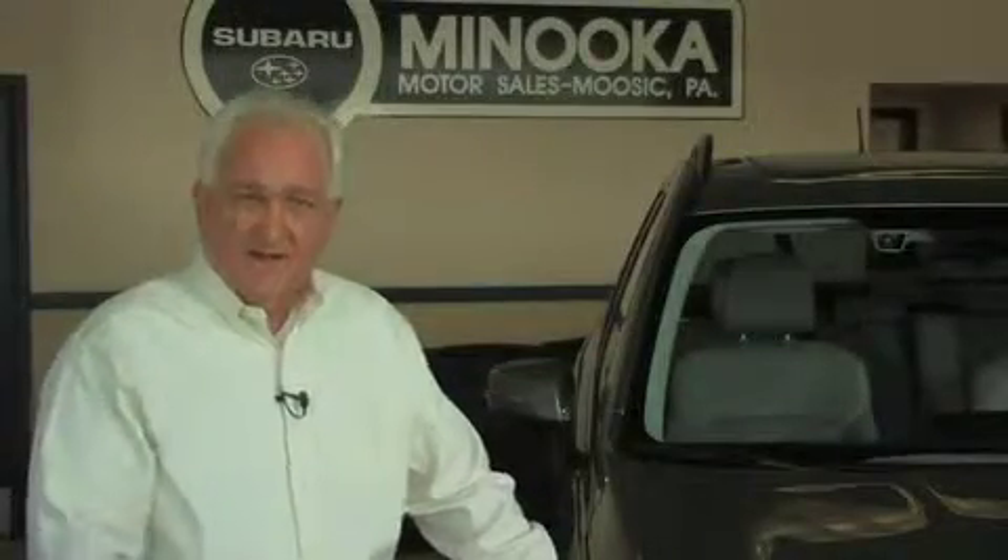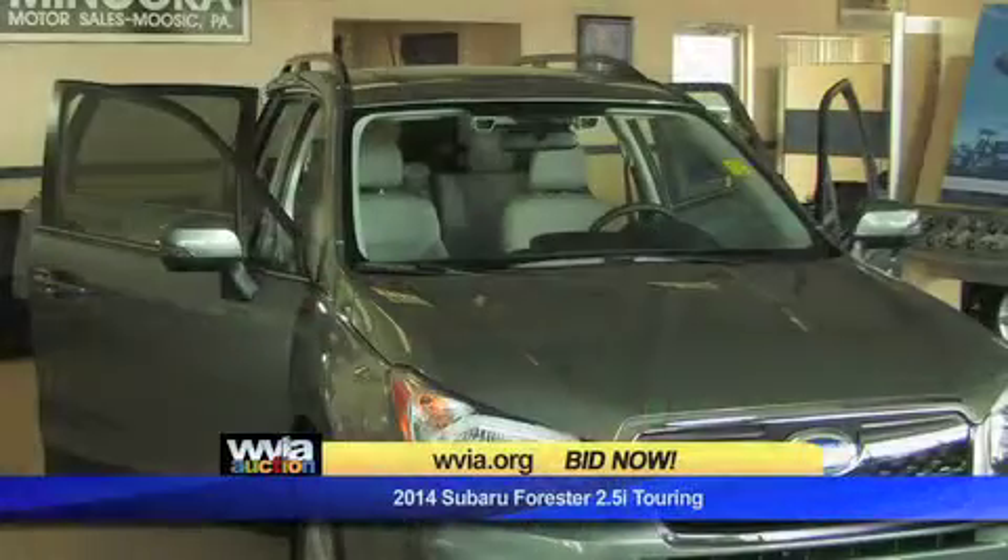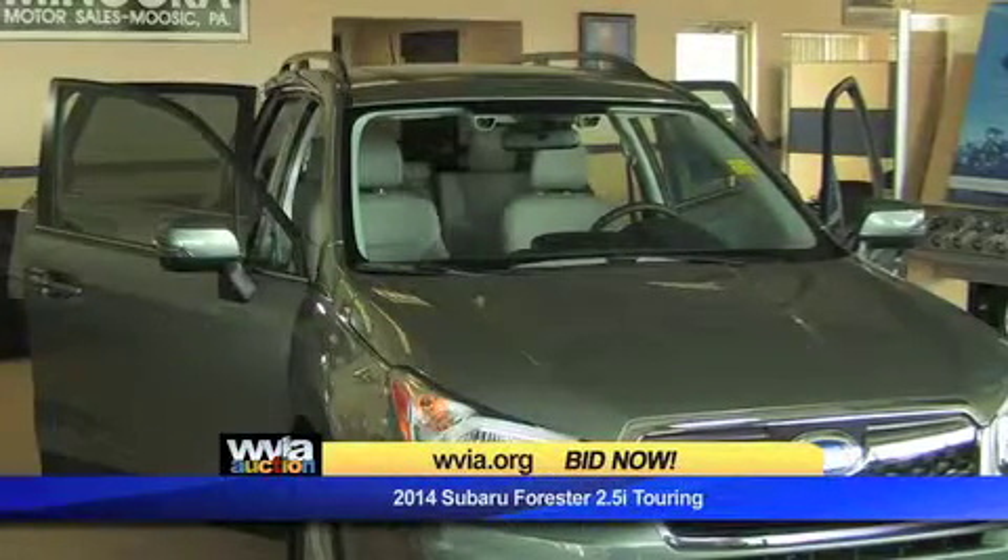This year we're providing one of our most popular models, the all-new 2014 Subaru Forester Touring model.